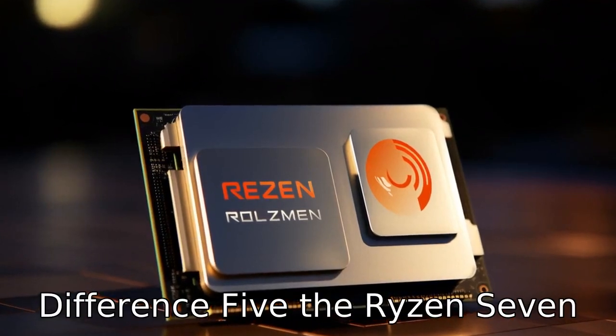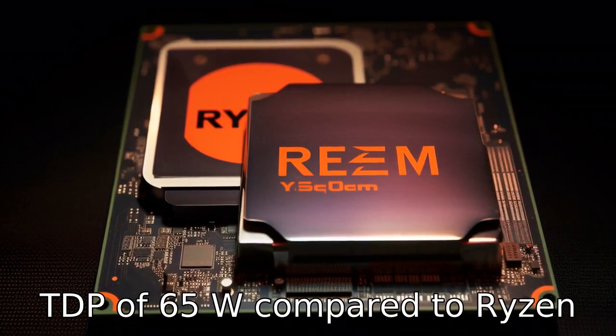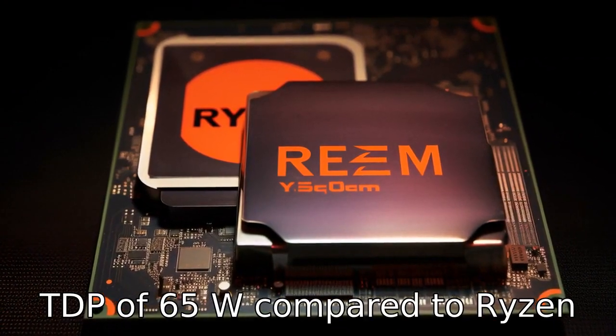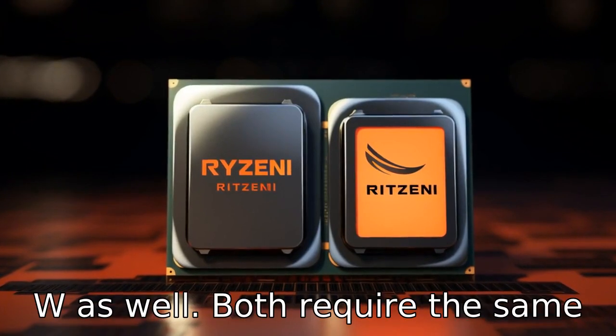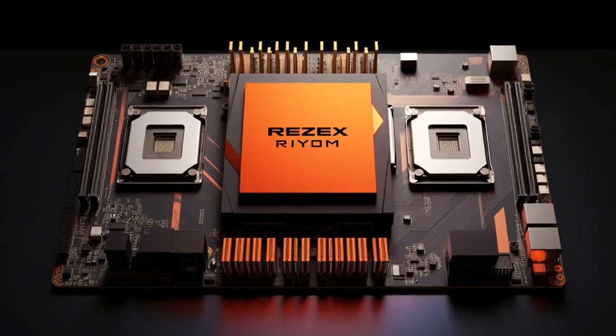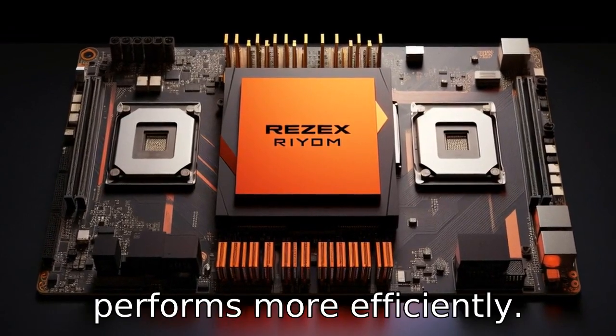Difference 5: The Ryzen 7 3700X uses more power with a TDP of 65W compared to the Ryzen 5 5600X, which also uses 65W. Both require the same amount of power, but with its newer architecture, the 5600X performs more efficiently.